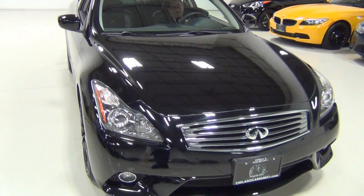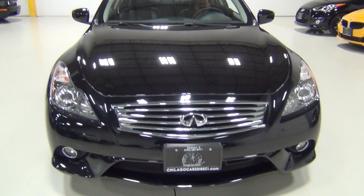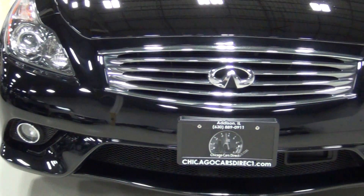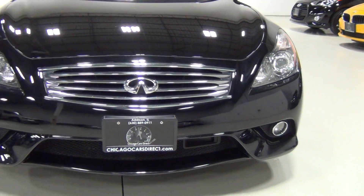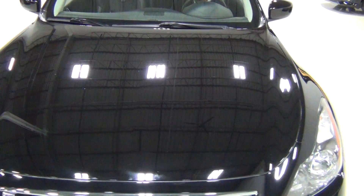They remind me of my Acura Legend, but obviously with about 130 more horsepower than the Legend had. The Legend was 200 horsepower and at the time it was great, but they weren't the speediest cars. That was when 200 horsepower was a big deal.